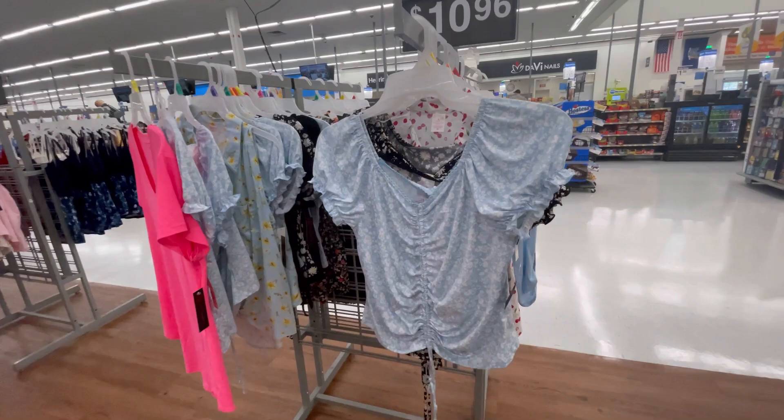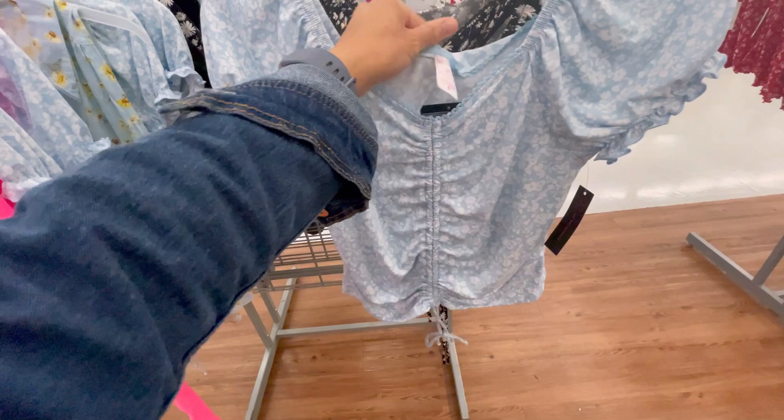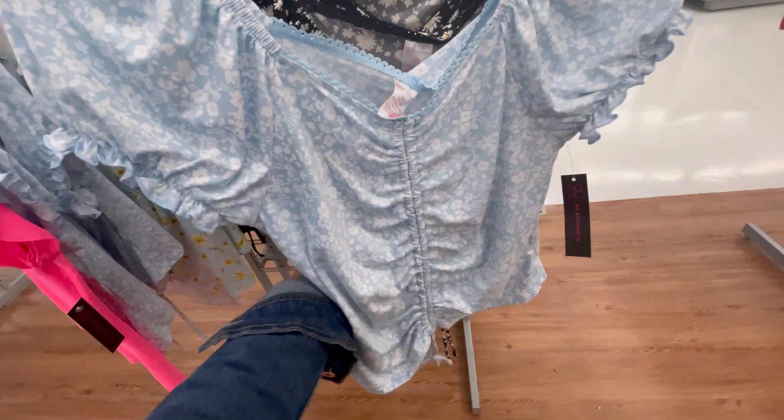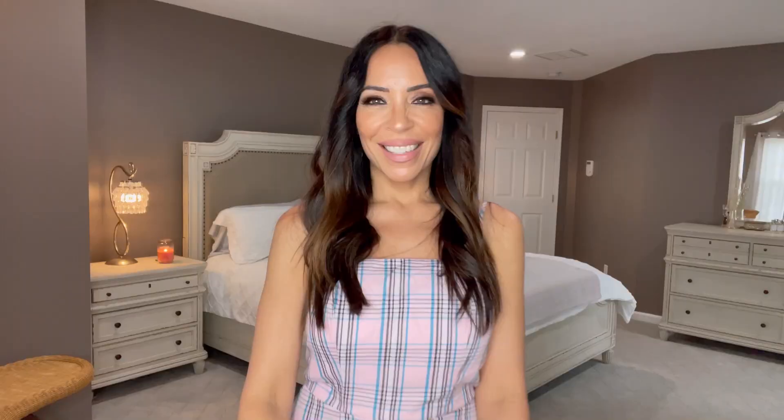I also saw this shirt — I think it's absolutely adorable and I'm on the fence. It's one of those scrunch shirts that you can push up and tie in the middle. This is in a size large with cute sleeves and these are also $10.96. I just love this pale blue color — I remember this being super in style in the 90s and it's definitely back along with the floral print.